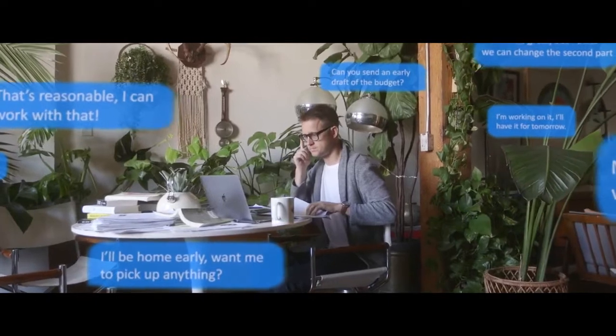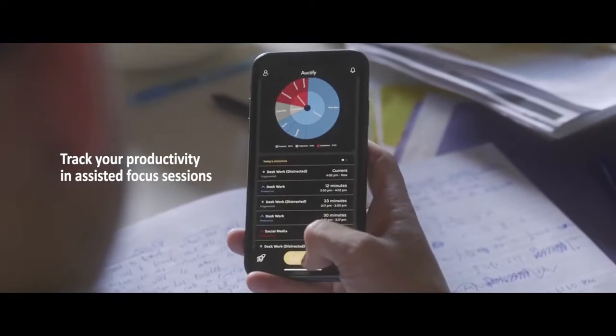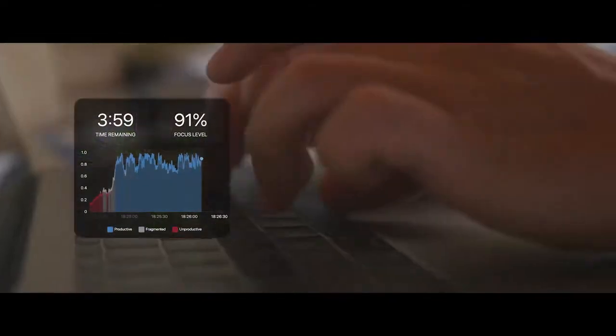Introducing the Octafy Specs, the first smart glasses that can track and improve your productivity. From the Specs companion app, you can select which activities you'd like to focus on, so that Specs can help you eliminate time-consuming distractions.